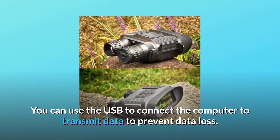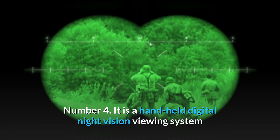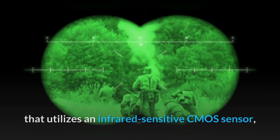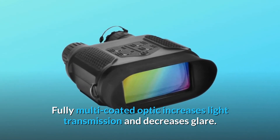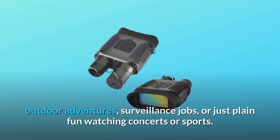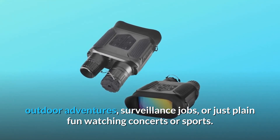You can use the USB to connect the computer to transmit data and prevent data loss. Number 4: It is a handheld digital night vision viewing system that utilizes an infrared-sensitive CMOS sensor. Fully multi-coated optics increase light transmission and decrease glare. The digital night vision binoculars are a perfect tool for hunting, fishing, birdwatching, outdoor adventures, surveillance jobs, or just plain fun watching concerts or sports.